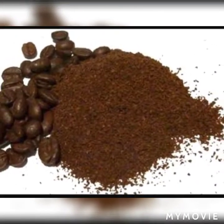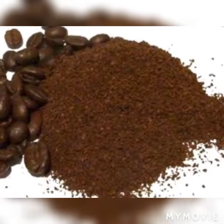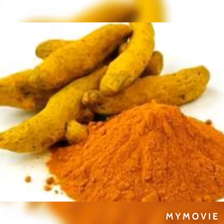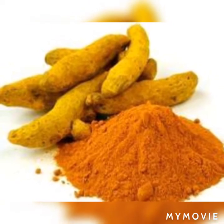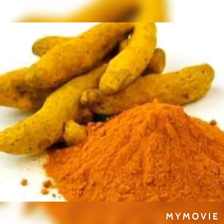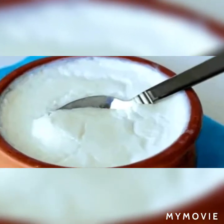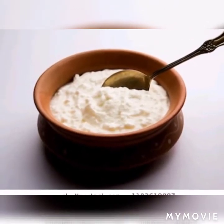Coffee ghar mein use karein toh yeh bohot hi achha skin pe glow lati hai. Isme antioxidants hote hain — anti-aging properties hoti hain. Humari skin pe age ke according blemishes, jhurriyan aane lagti hain, budi si lagne lagti hai. Isme jo caffeic acid hota hai, woh aging ke effects — jhurriyan wagera — ko aane se rokta hai. Main aapko hamesha suggest karti hoon ki coffee ka use ghar mein zaroor karein apni skin ke liye.